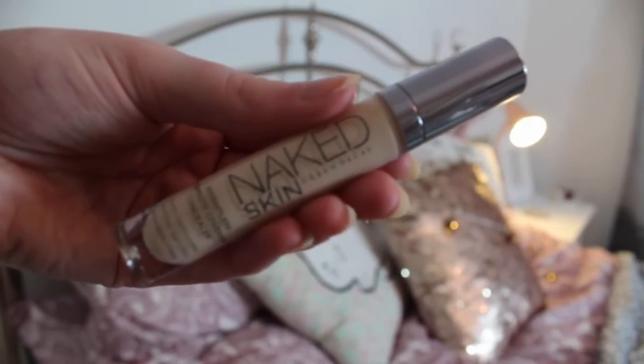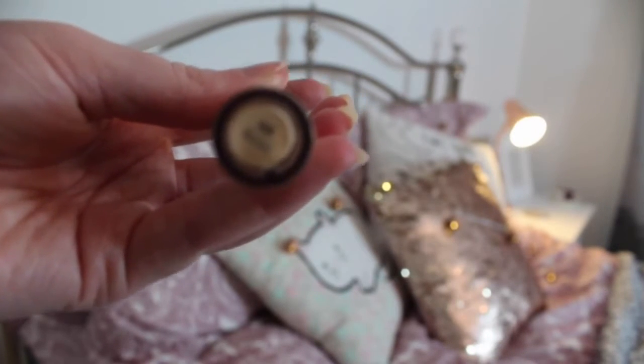The Urban Decay Naked Skin Concealer is the best concealer I have ever tried — I prefer it over my MAC Pro Longwear Concealer. It makes my under-eye circles look really nice and my skin look flawless and satiny. It blends out so easily. Mine is in the shade Fair Neutral, which is the lightest shade, and it's the only concealer I've found light enough to highlight for my skin tone. I don't actually have foundation on today — just this concealer underneath my eyes, on my nose, forehead, and chin.